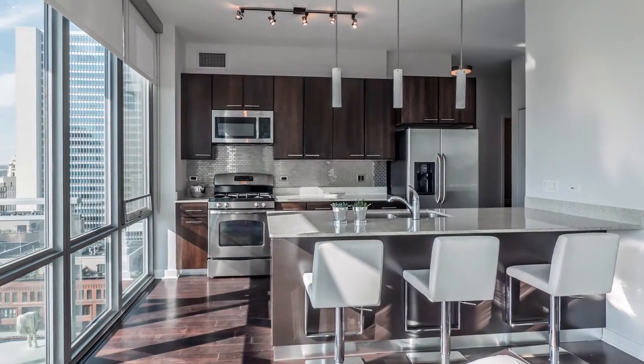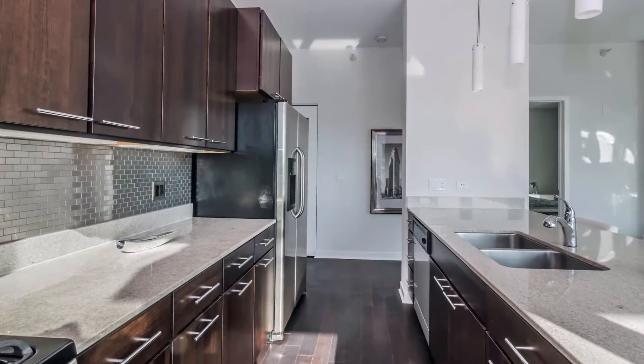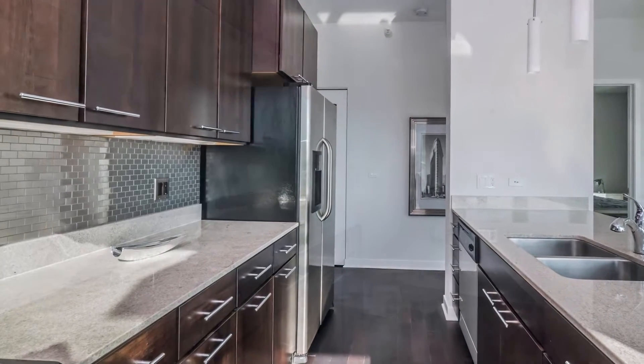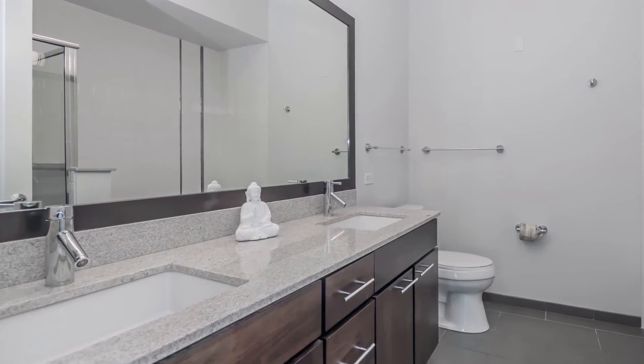Open plan kitchens have 42-inch cabinets, granite counters, undermount sinks, tile backsplashes, and stainless steel appliances. The baths have nice-sized vanities with granite counters and framed mirrors.